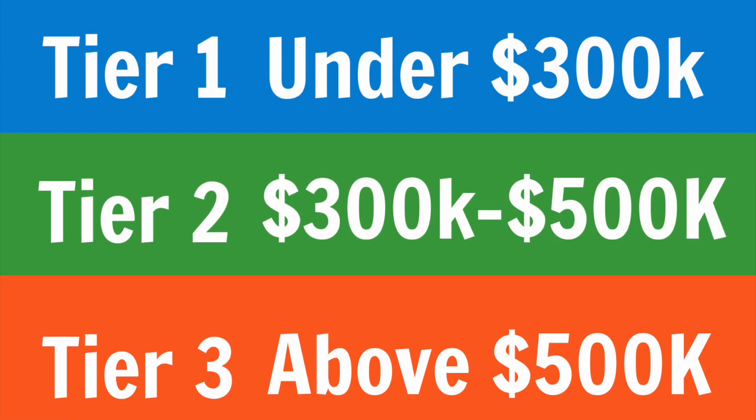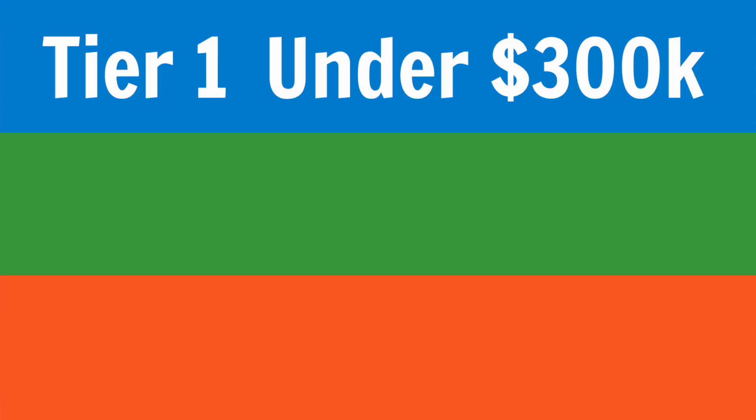So let's talk about the tiers of builders. Typically when we're looking at builders, you're going to have builders that are $300K and below in the Austin area, $300K to $500K, and then $500K plus. We usually break these up into three different tiers. Let's start off with our tier one, which is going to be our below $300K.